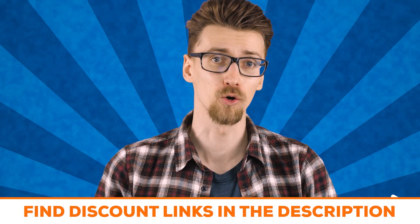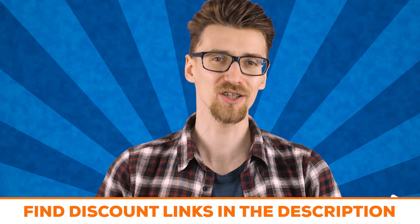My name is Emmett — this was my review of Scala Hosting. You can get discounts for almost any web hosting provider in the description down below, and I wish you luck managing your servers.